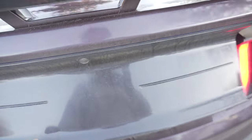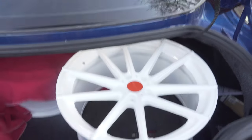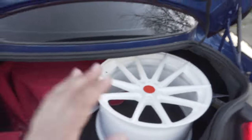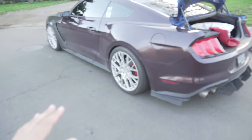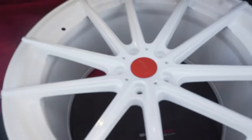Alright guys, moment of truth — I just got home. Are you guys ready to see this? These are it guys, they look so good — oh my gosh, they're perfect. Imagine this on the car. I'm so excited, I can't even believe it. I didn't expect them to come out this good, and it was my idea to go with the orange center cap so it matches my brakes.